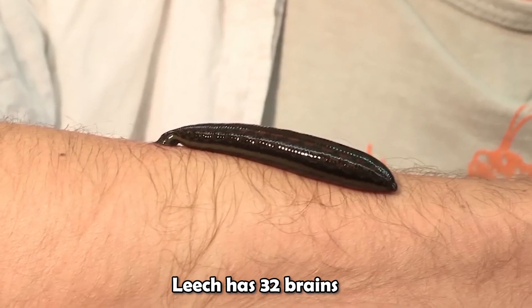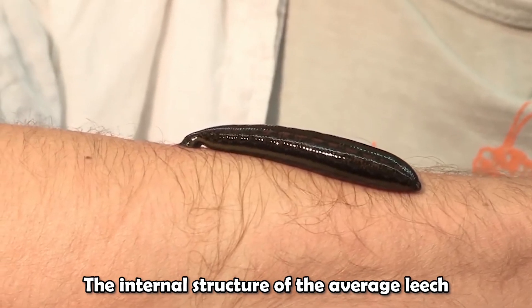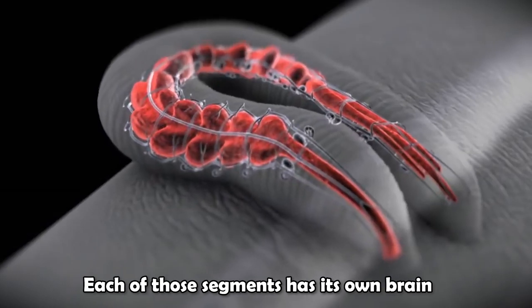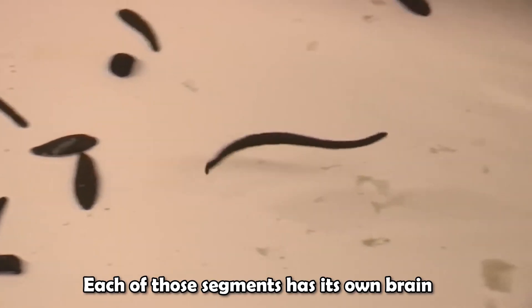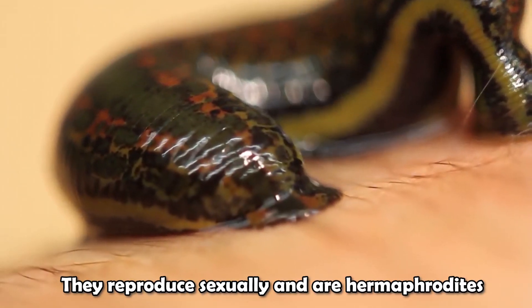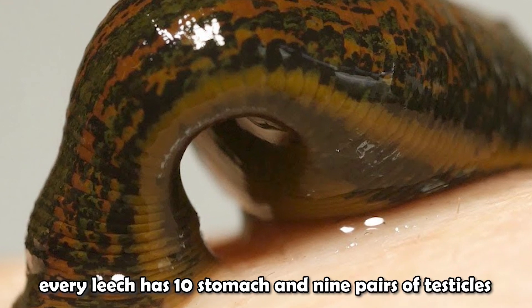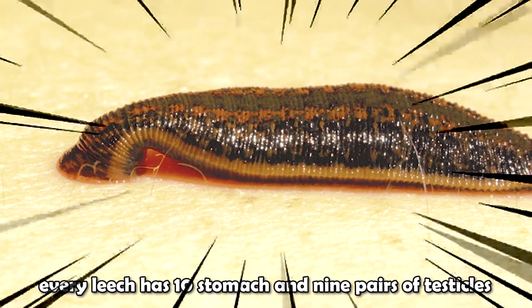A leech has 32 brains. The internal structure of the average leech is divided into 32 equal segments, and each of those segments has its own brain. They reproduce sexually and are hermaphroditic. In addition, every leech has 10 stomachs and 9 pairs of testicles.